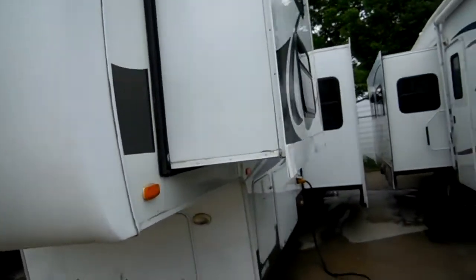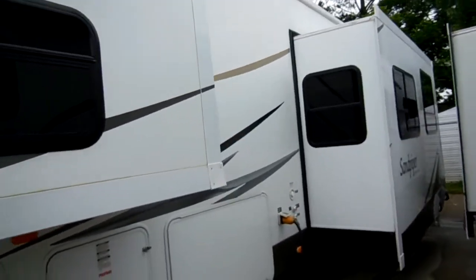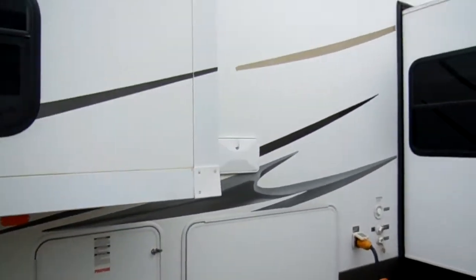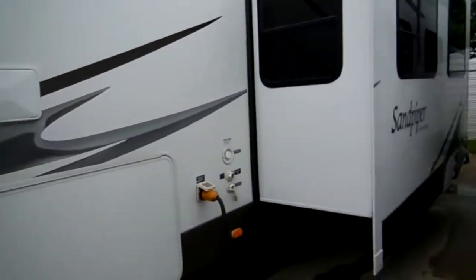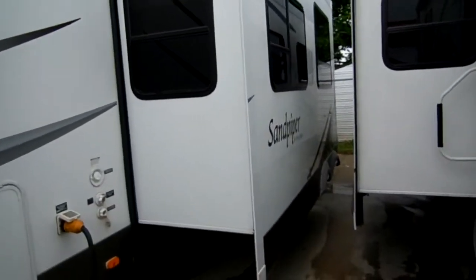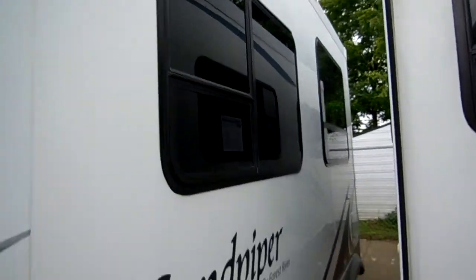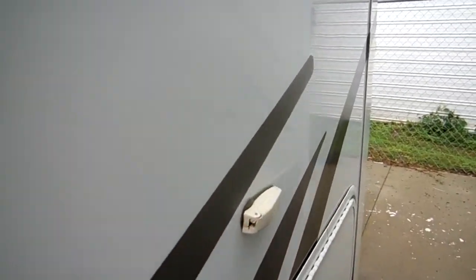It's got an all aluminum exterior with an aluminum cage frame — aluminum walls, roof, ceiling, front and back. It has a full heated basement and an outside auxiliary shower, which is a lifesaver when you have kids. Fully equipped with black water flush and a filtered water dispenser. Notice the stripping and finish — it's got a nice gel coat exterior.